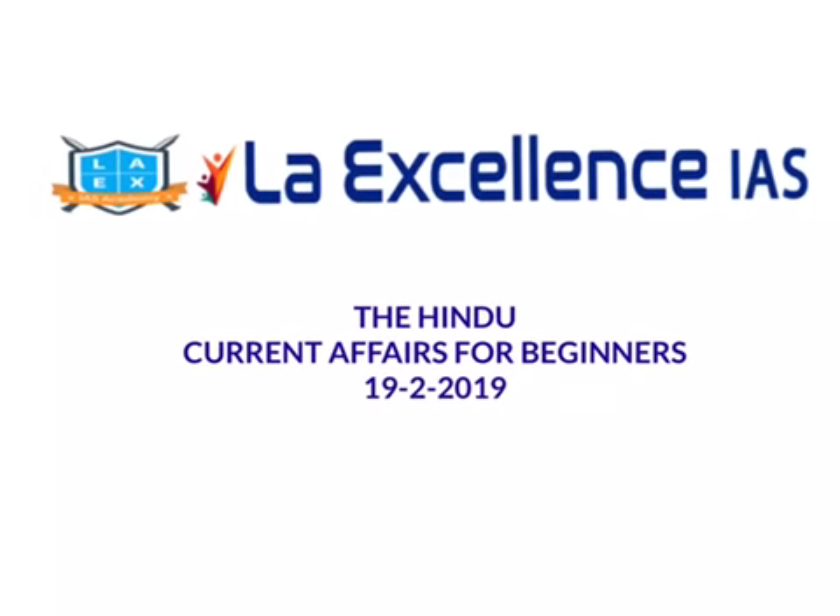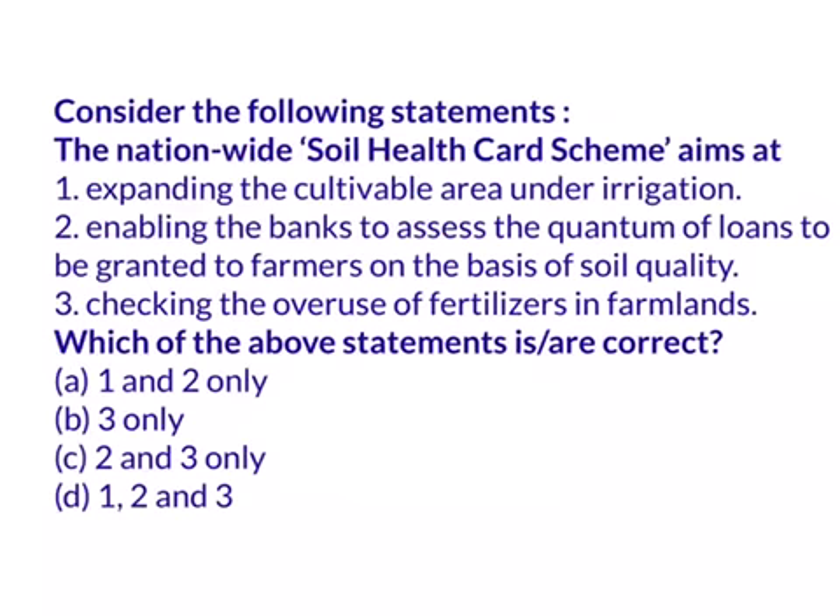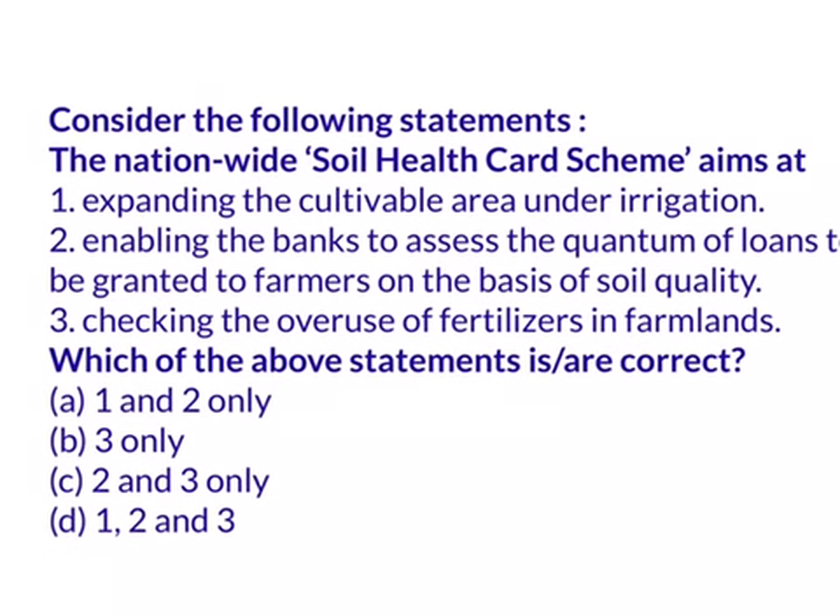Hello everyone, welcome to Current Affairs for Beginners. Let's start today's session with the answers for the questions from a previous video.